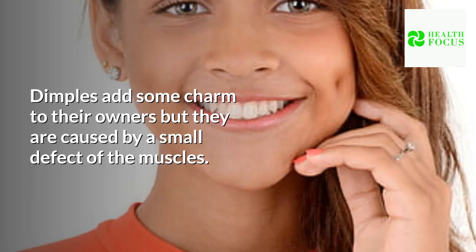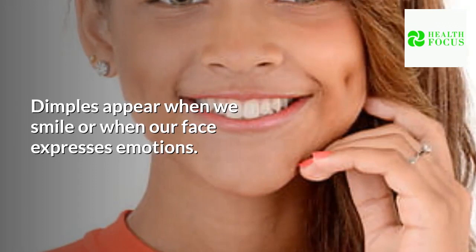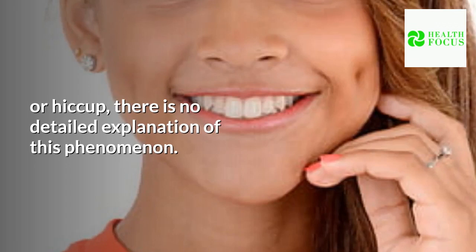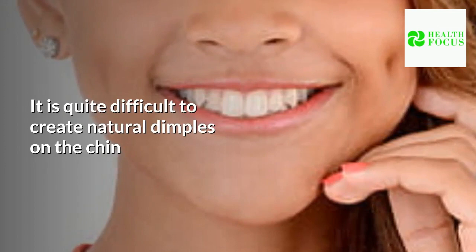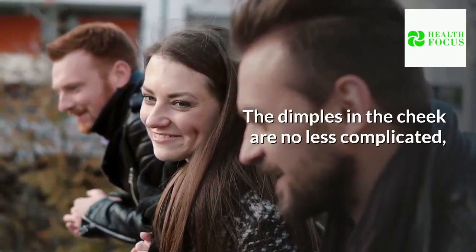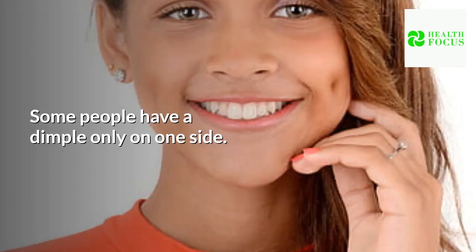Dimples add some charm to their owners but they are caused by a small defect of the muscles. Dimples appear when we smile or when our face expresses emotions. Though experts suggest that dimples are the result of genetic inheritance, there is no detailed explanation of this phenomenon. There are two types of dimples, on the cheek and chin, and their nature is different. It is quite difficult to create natural dimples on the chin as they are caused by a crack in the chin, but you can teach your muscles to create cheek dimples.